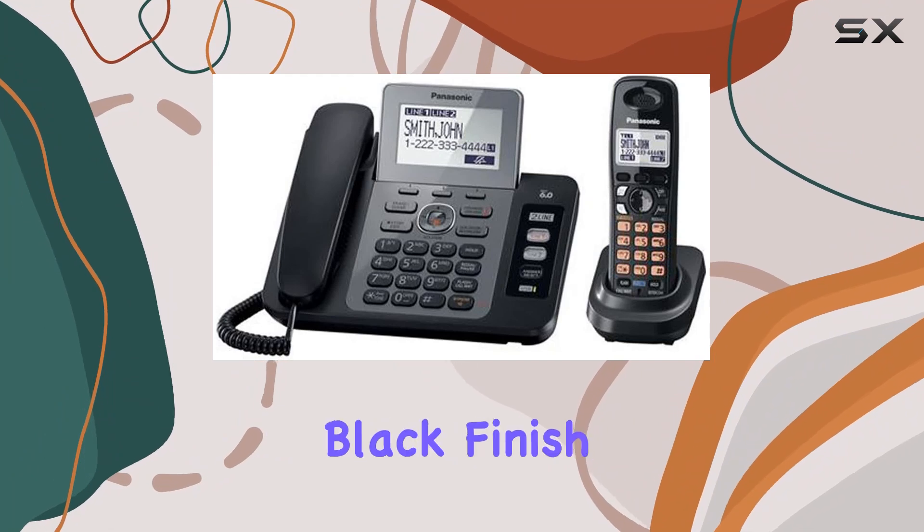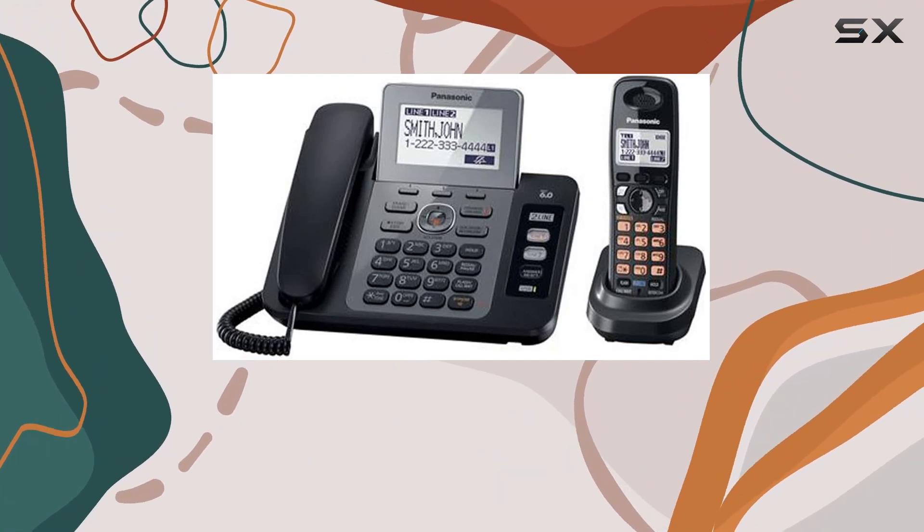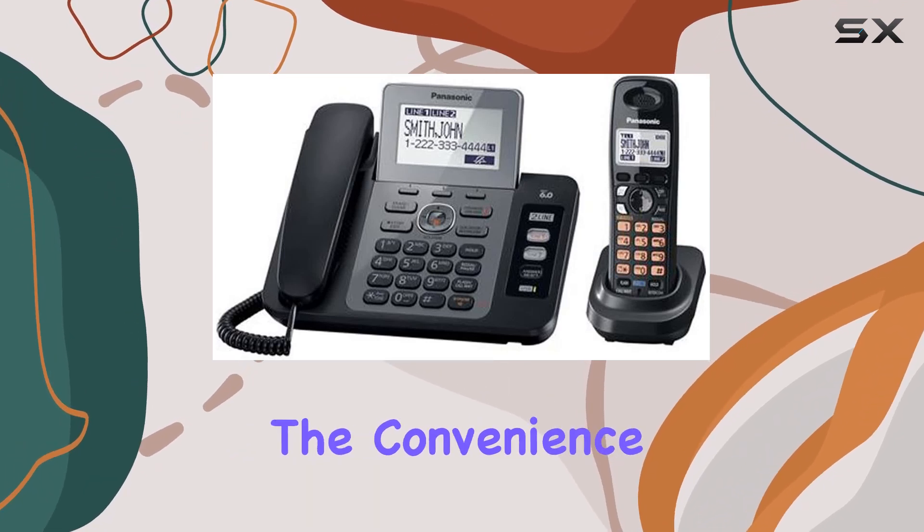The design of the Panasonic KX TG9471B is sleek, with a modern titanium black finish that fits well in any setting. The corded base unit offers reliable power and connectivity, while the cordless handset adds the convenience of mobility.